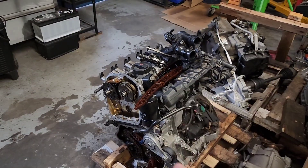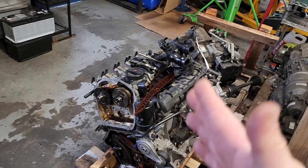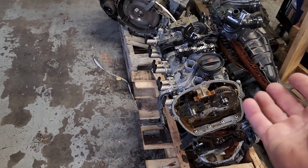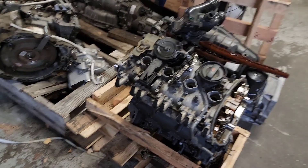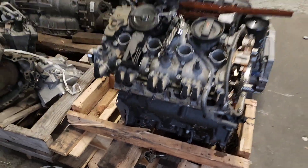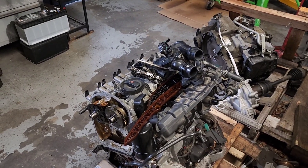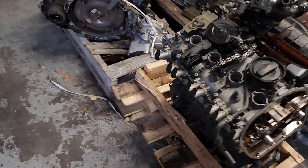We have seen the timing chain problem occurring between 60,000 and 90,000 miles. But we have also seen engines lasting up to 150,000–180,000 miles when the owners followed proper maintenance — oil changes around every 5,000 miles, checked their oil level regularly, and did everything they could to prolong the chain life and the life of the engine's metal parts.